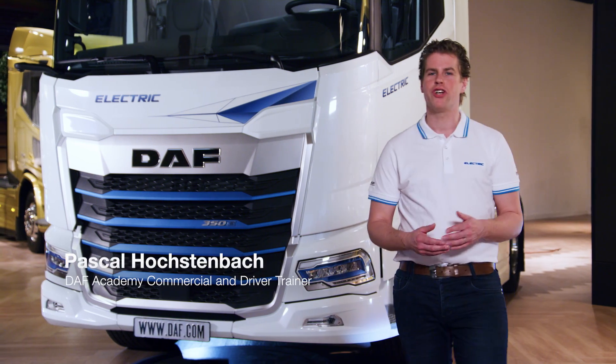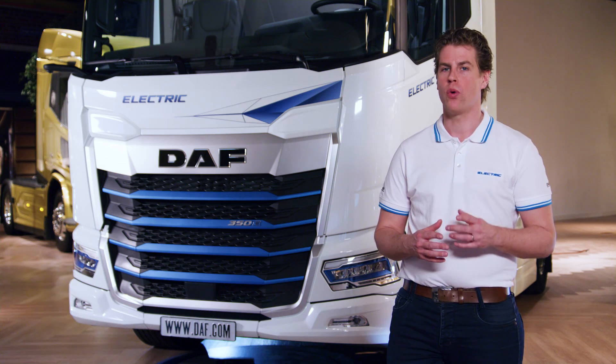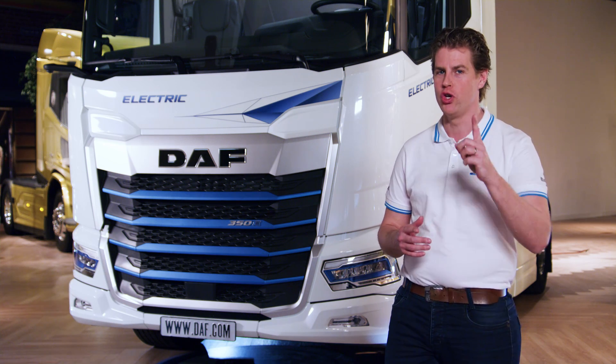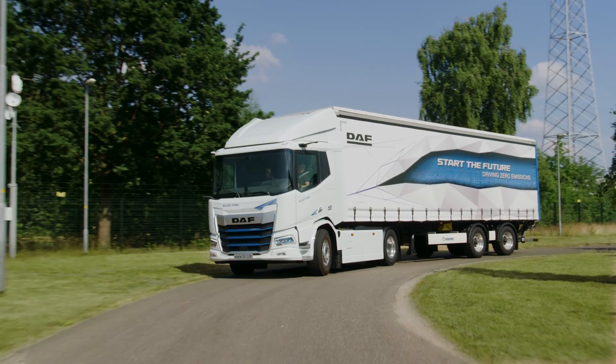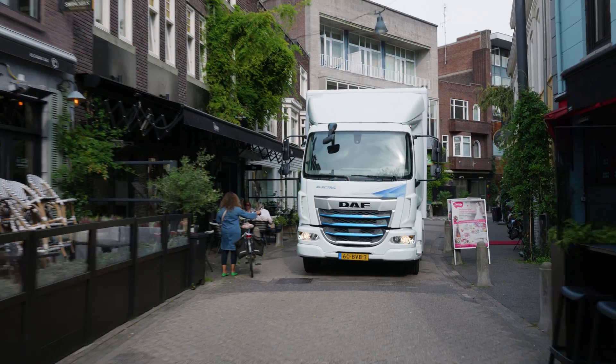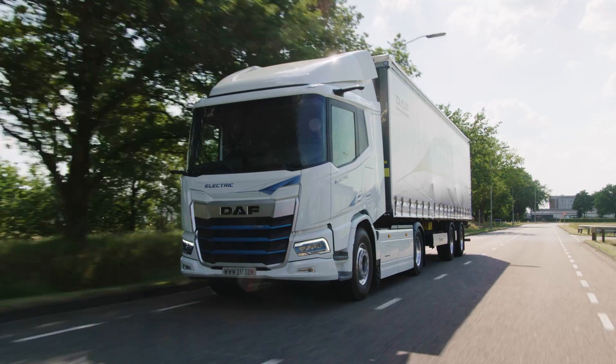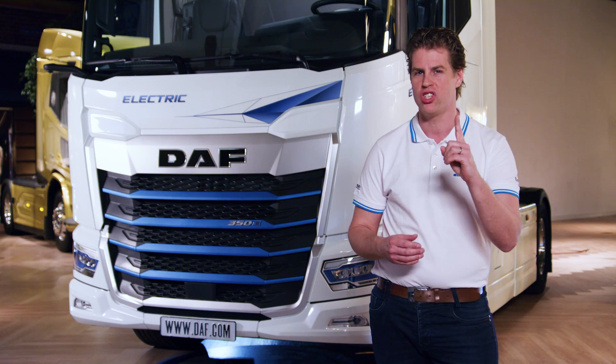DAF introduced the new generation DAF electric. In this series of movies I will show and explain the highlights to you as a driver. The new generation DAF electric is available in the XB, the XD and the XF — from the distribution truck for the city center up to longer distances where you can do up to 500 kilometers in one charge.